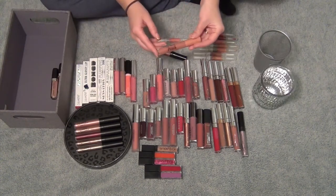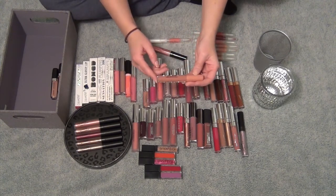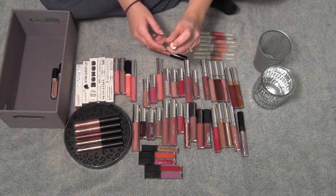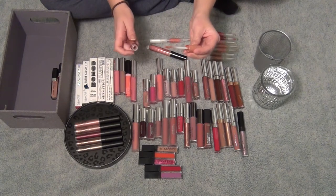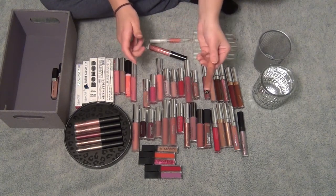Next, I'm going to keep my Too Faced Sweet Peach Creamy Peach Oil Lip Gloss. This one is in the shade Papa Don't Peach. I love this one. It's super cute that it's got the little peach sticker on top, but it's definitely just like a more fuller coverage lip gloss. I really do like these, so I'm going to keep that.